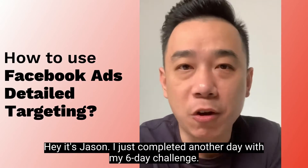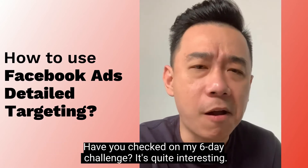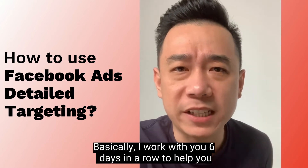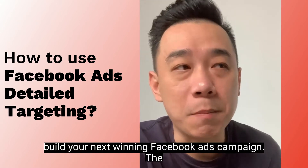Hey, it's Jason. I just completed another day with my 6-day challenge. Have you checked out my 6-day challenge? It's quite interesting. Basically, I work with you 6 days in a row to help you build your next winning Facebook Ads campaign.